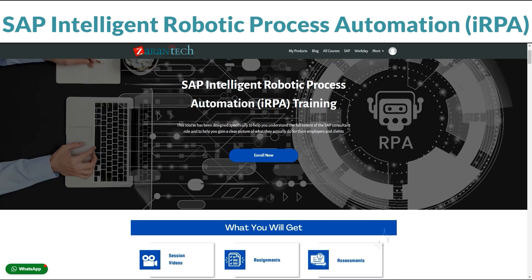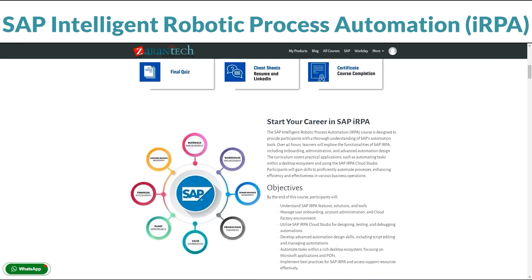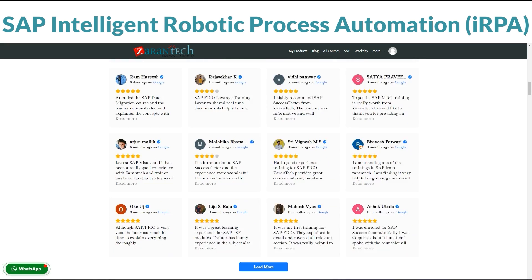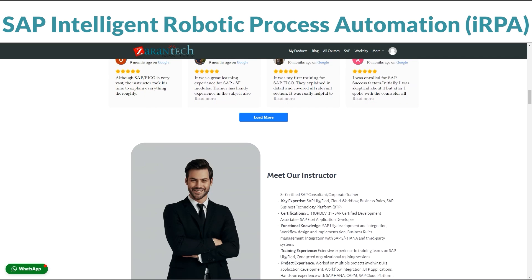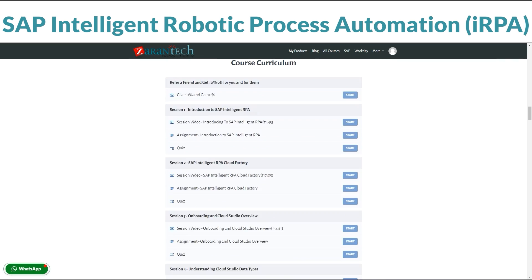Want to master automating processes? Our SAP IRPA course is here to help. You can take it at your own pace on our platform. In this course, you'll learn all about SAP IRPA — it's like a toolkit for automating tasks, from simple chores to complex processes.